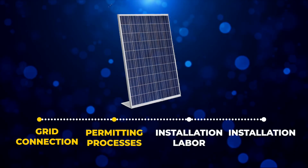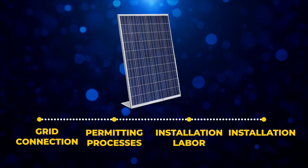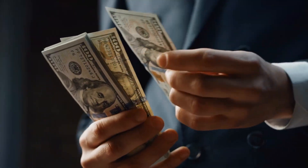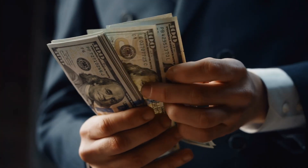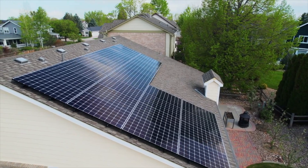The real limiting factors constraining solar adoption aren't actually the manufacturing costs of the panels themselves. They are grid connection, permitting processes, and installation labor — all of which directly increase your bottom-line cost. Many homeowners are understandably hesitant about covering large portions of their roof with bulky black panels, and if you have a smaller roof with limited usable space, you might not be able to install enough panels to make a meaningful dent in your energy bills.